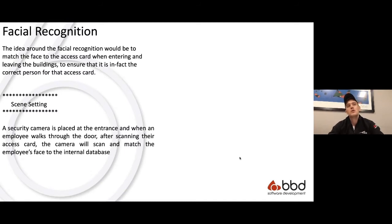For facial recognition, the idea would be to have a camera placed in the corners of offices. As an employee walks in after scanning their access card, we'd be able to pick up their face and do a facial recognition match against the internal database — to verify it's actually that employee linked to that access card, because we wouldn't want someone picking up a friend's access card, walking in, and then it turns out they have COVID.